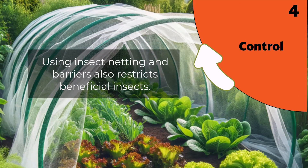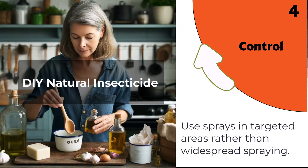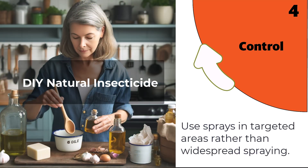Control Methods: when pest populations exceed the established thresholds, it's time to implement control measures. IPM emphasises the use of non-chemical methods whenever possible, such as biological control with natural predators, traps, barriers, and cultural practices.